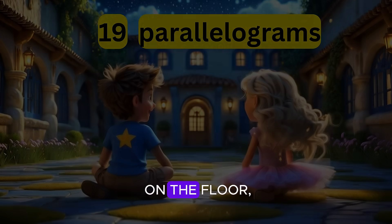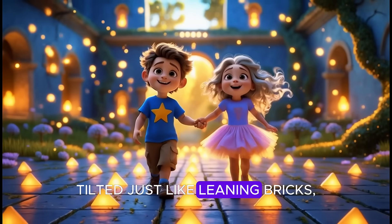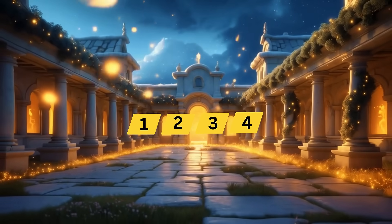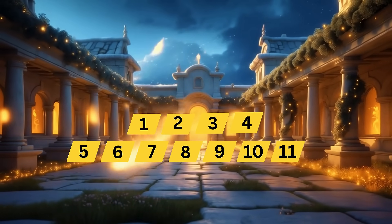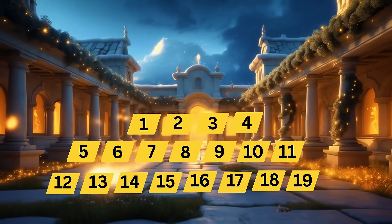Nineteen parallelograms on the floor, slanted sides and shapes galore, tilted just like leaning bricks. Let's count to nineteen with every parallelogram. Let's count one to nineteen: one, two, three, four, five, six, seven, eight, nine, ten, eleven, twelve, thirteen, fourteen, fifteen, sixteen, seventeen, eighteen, nineteen.